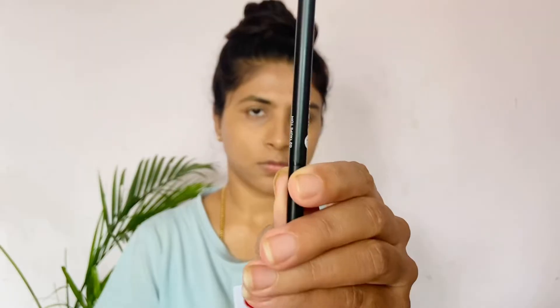I use LACME Natural 9 to 5 loose powder. It's a lightweight, beautiful finish. It's a loose powder.